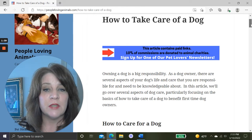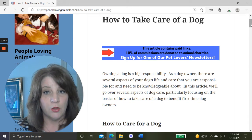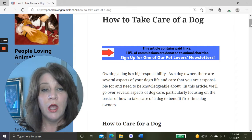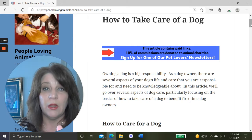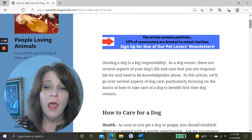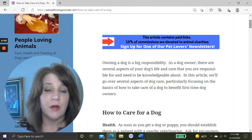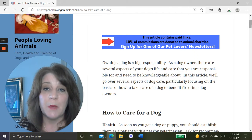We're going to use my article called How to Take Care of a Dog. I'm going to link it in the description box, along with all the resources we go over today. Owning a dog is a big responsibility — as a dog owner, there are several aspects of your dog's life and care that you are responsible for and need to be knowledgeable about.